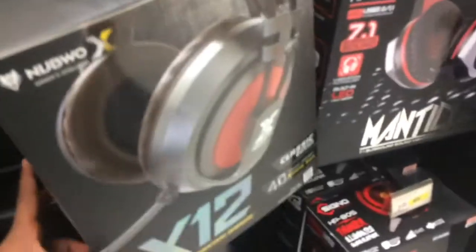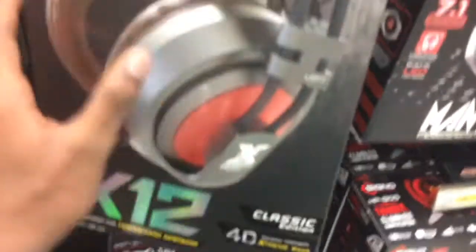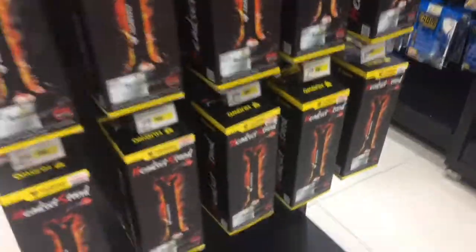We are in the IT section now. My brother is getting a Nubo X12 headset — it's pretty good. I'm not jealous at all. He's also getting one of the stands.